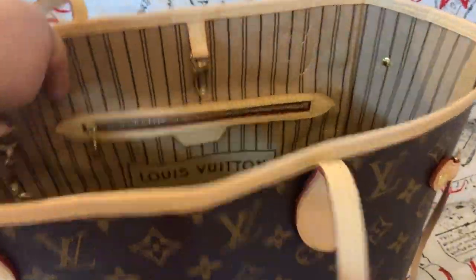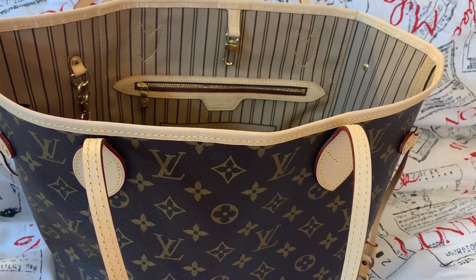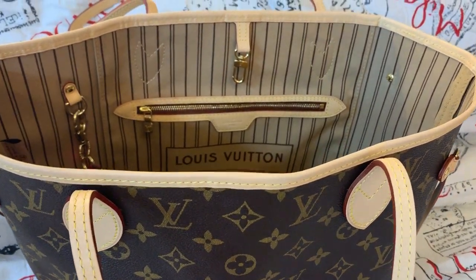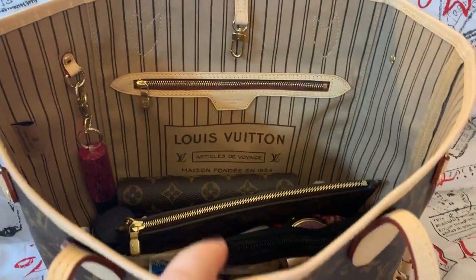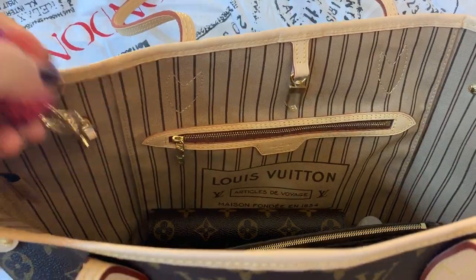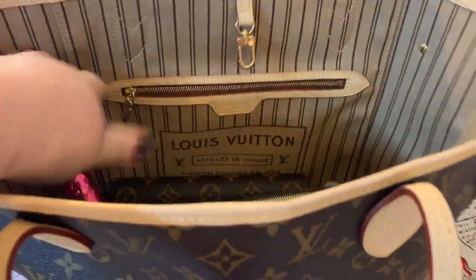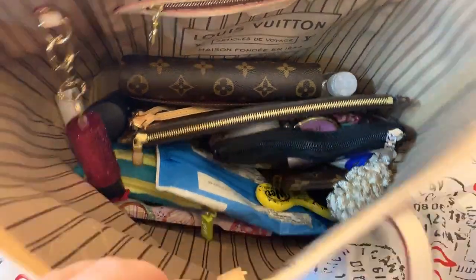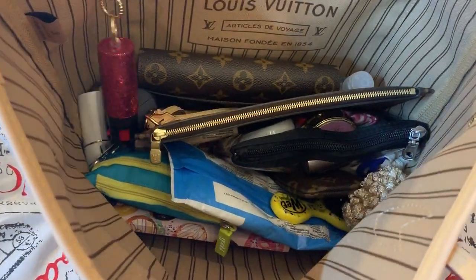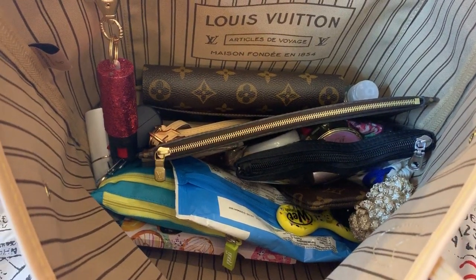I did order a purse organizer for this bag, but it hasn't come in yet. I'll do another video once I get that in. I hooked my mace onto this D-ring here. As you can see how messy it is, and it drives me nuts, so I will be using an organizer.